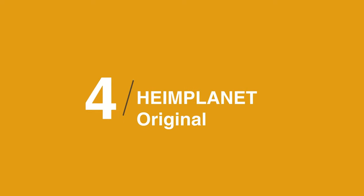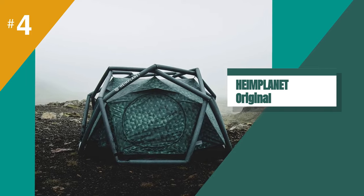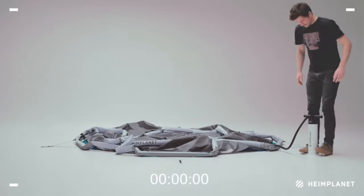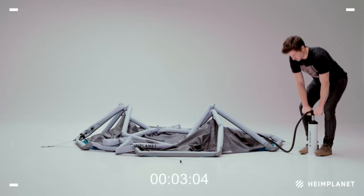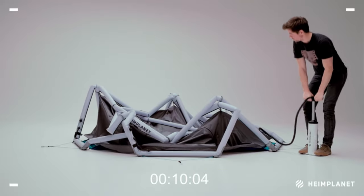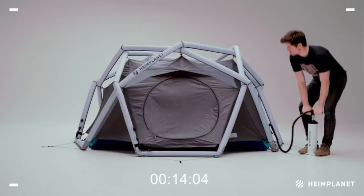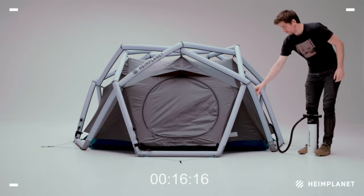In at number four is the Hemaplanet Original. If you're looking for a tent that can be set up quickly and easily, the Hemaplanet Original is a great option. With its inflatable frame, it can be pitched in just a few seconds, making it ideal for camping trips where you don't want to spend a lot of time setting up camp. The Hemaplanet is a well-designed tent — the geodesic dome construction with 10 crossing points makes it extremely strong and stable.